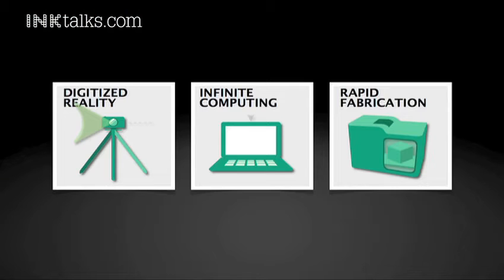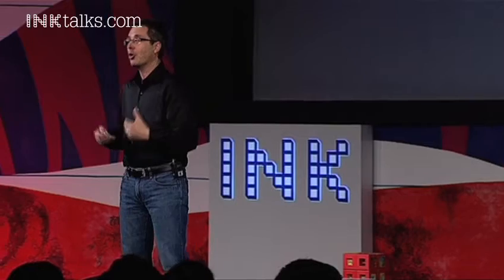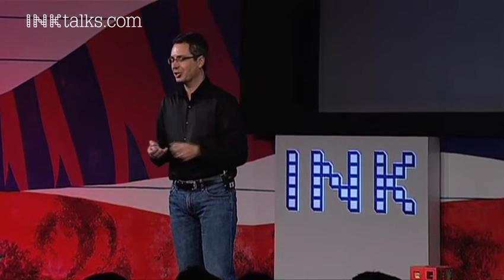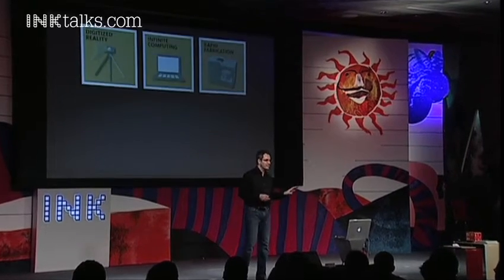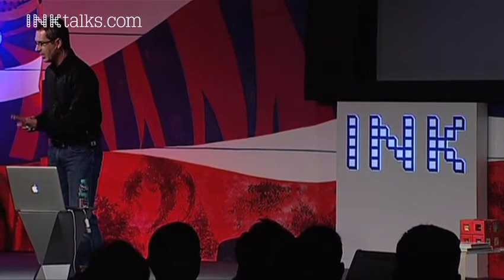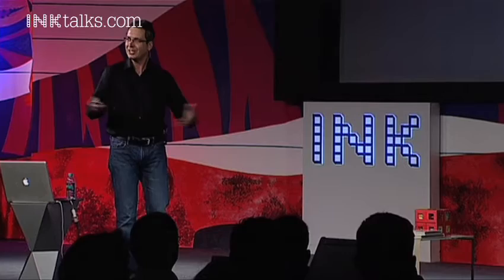The third one is perhaps the most surprising, and that's a trend called rapid fabrication. Rapid fabrication is an emerging set of technologies that literally allow you to build or print solid three-dimensional objects from those digital models. These technologies actually aren't new, but their performance has increased dramatically while the cost has decreased substantially. We're at this tipping point of emerging technology.